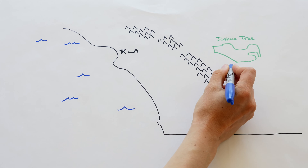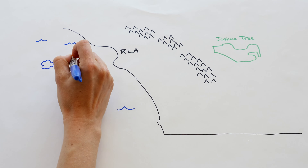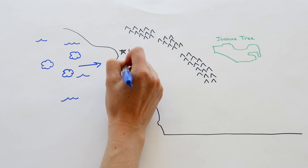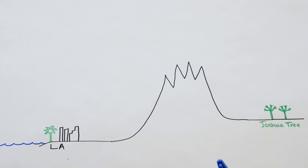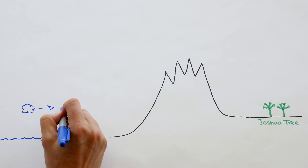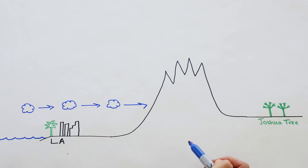How do we think that is? Here's Joshua Tree in Southern California with LA and the Pacific Ocean. Water from the ocean evaporates into the air and forms clouds. Wind pushes the water-filled clouds east towards Joshua Tree. Here's the view from the side. As the clouds move east from the coast toward the park, they run into a big obstacle — the San Bernardino Mountains, which are over 11,000 feet tall.